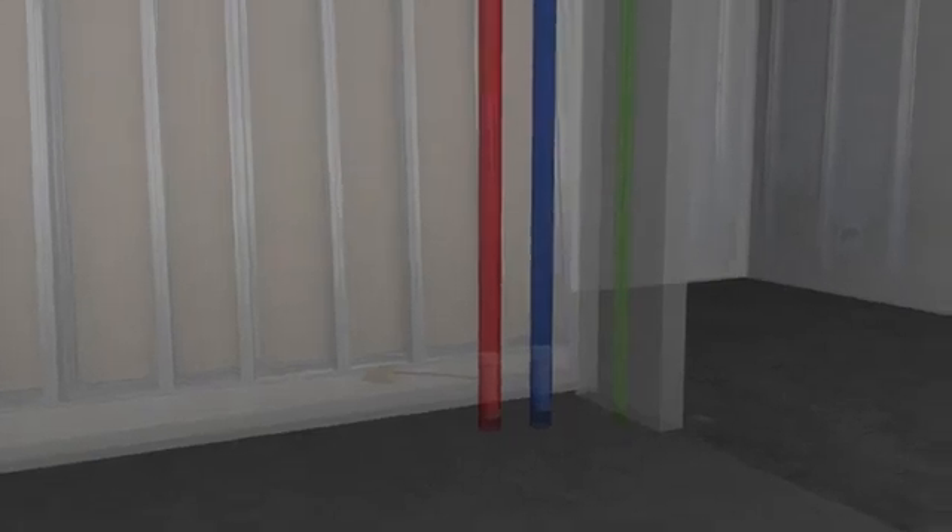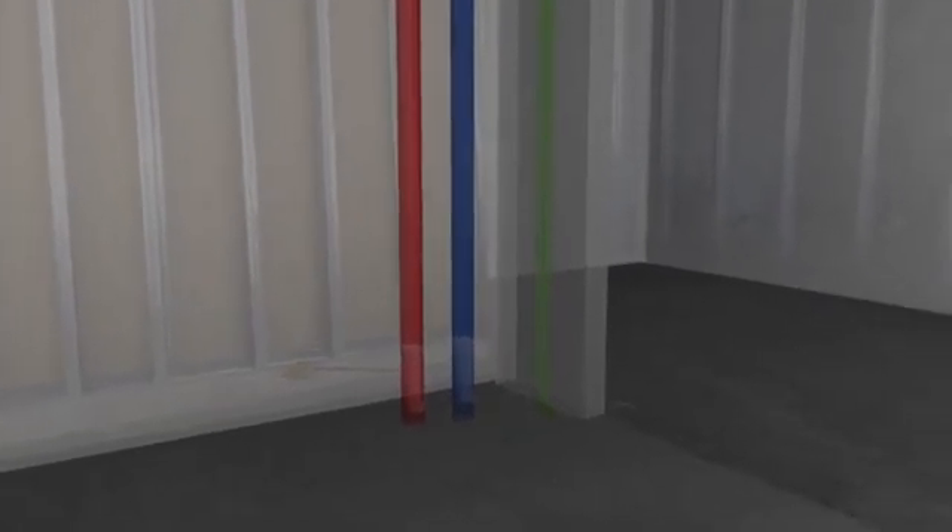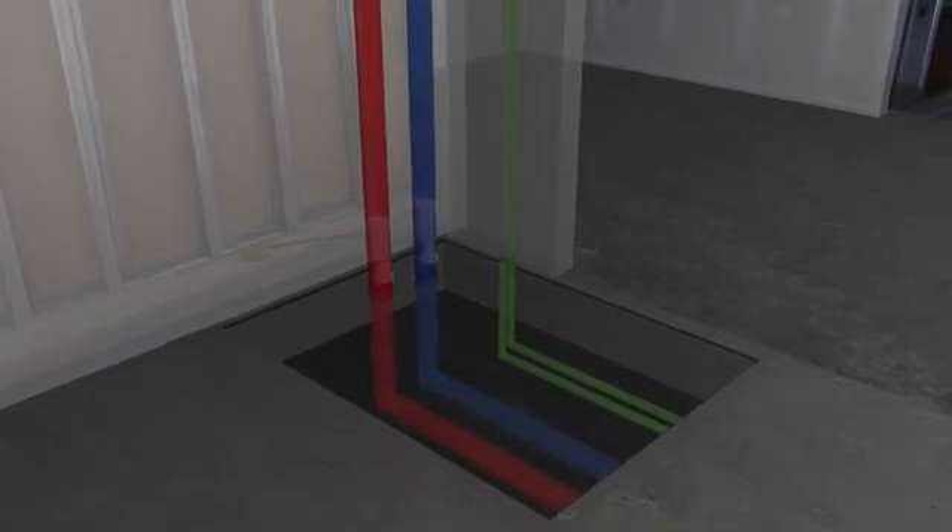Visualize the design overlaid with the context of the as-built building elements, even those behind walls and beneath floors.